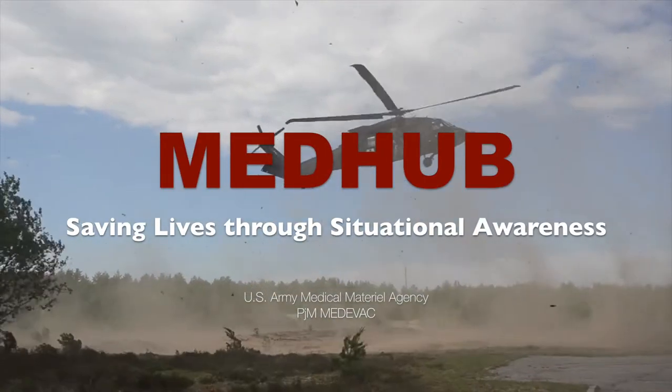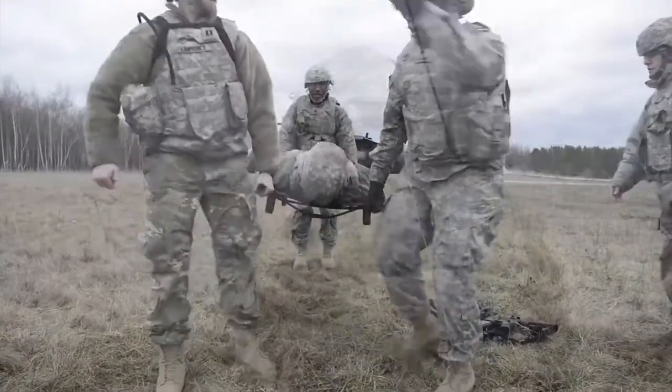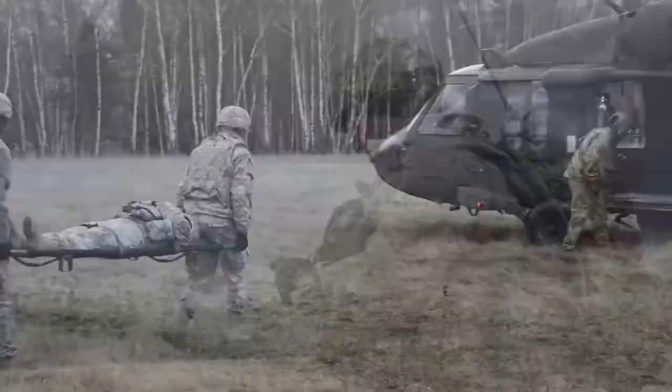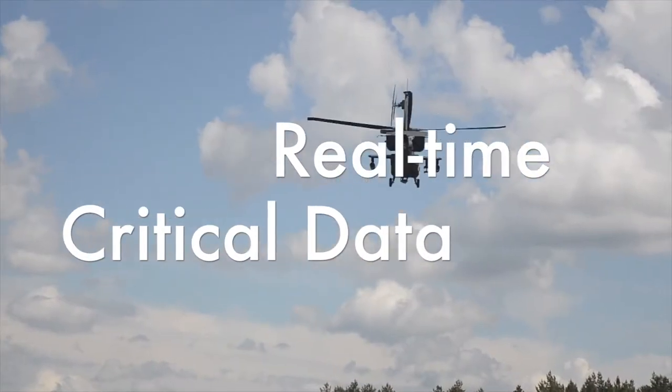The U.S. Army Medical Materiel Agency, part of the U.S. Army Medical Research and Materiel Command, is developing a system called MedHub, designed to save lives on the battlefield by providing real-time critical data to the hospital.